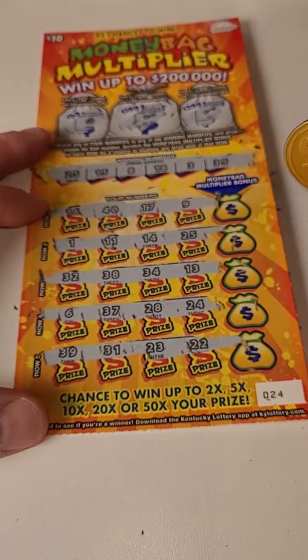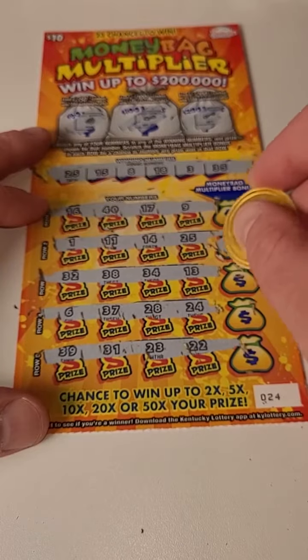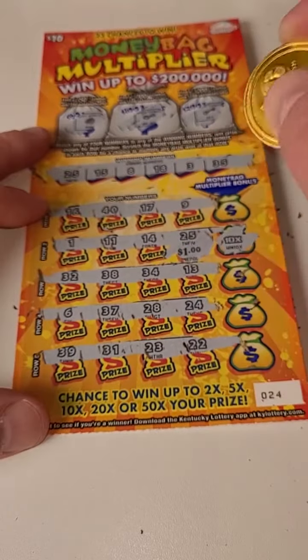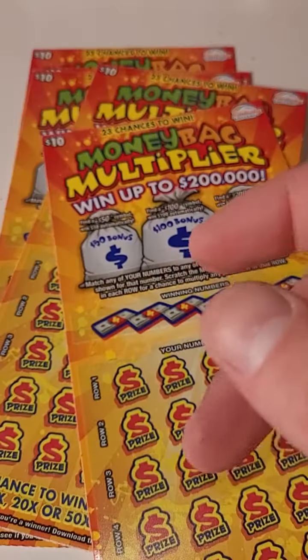Number 25 matched — let's see if we got a multiplier. We got a 10 times multiplier! 10 times a dollar. All right, we'll put it in the winning pile and scratch the rest of these tickets in the next video.